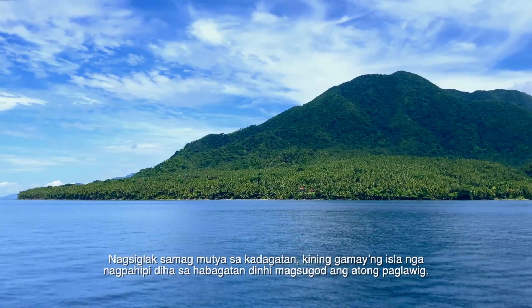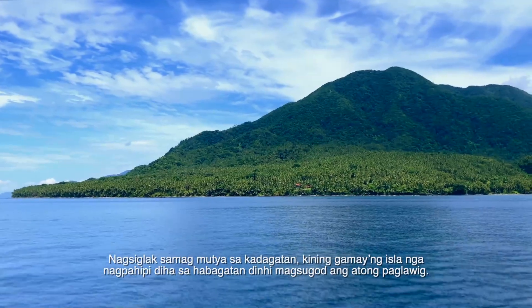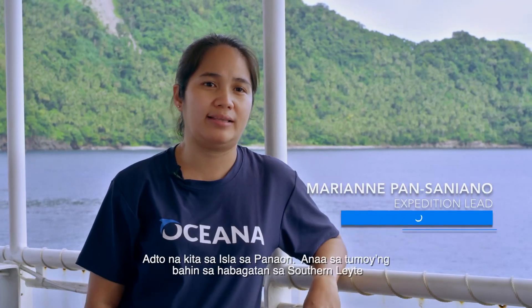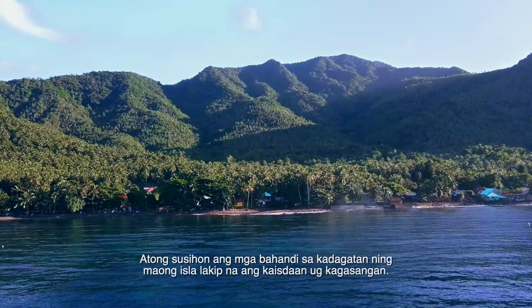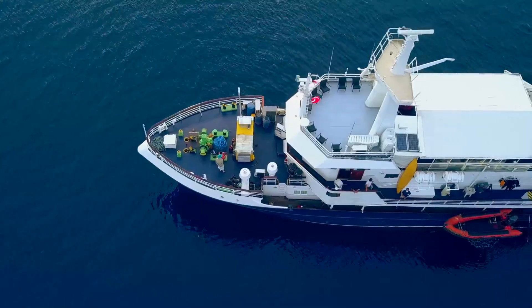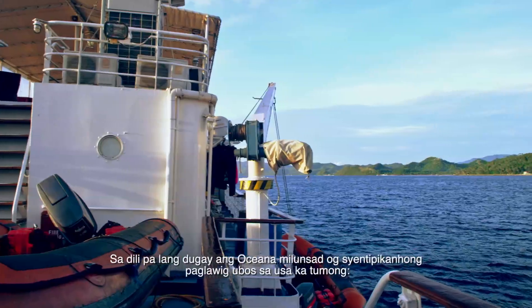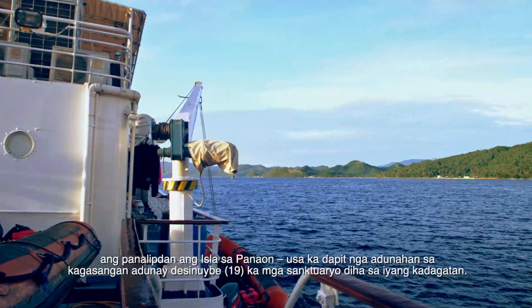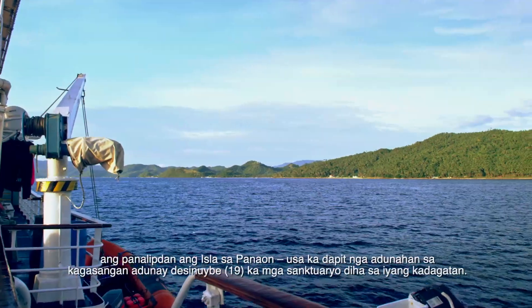Glinting like a gem at the sea, the small island hidden in the south is where our journey begins. We're heading to Panahon Island — the southern tip of Southern Leyte. We're going to assess the marine resources in the island, including the fish and the coral reefs. Oceana embarked on a new scientific expedition with one goal: to protect Panahon Island, a rich coral site bejeweled with 19 marine sanctuaries.